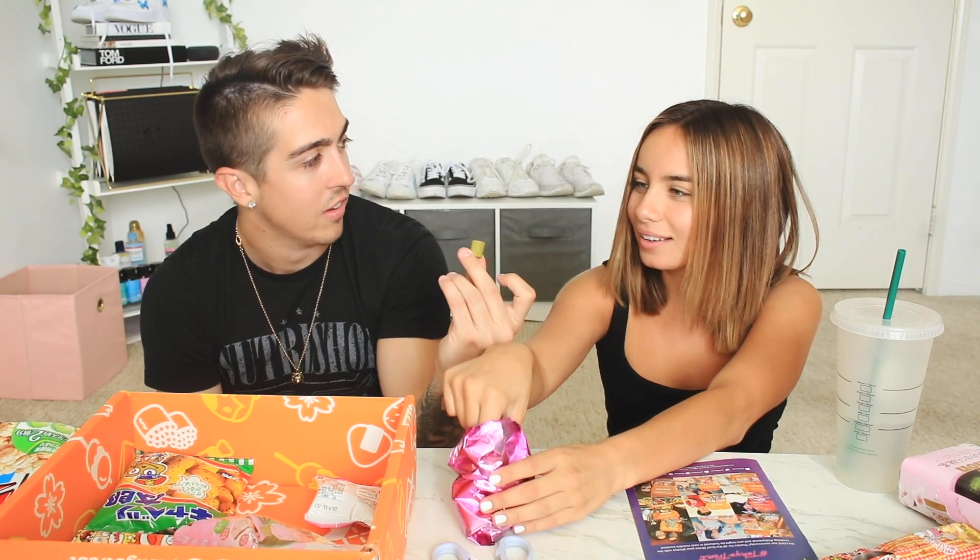Whoa, what is that? It's a matcha waffle stick — it looks like a sushi roll. I really like matcha so I think I'm going to really like this. This big old box for that tiny thing. They're really small. Tastes like matcha. I like matcha so I'm going to give it a three, but Dylan gives it a two. It's not powdery, it's not bad.